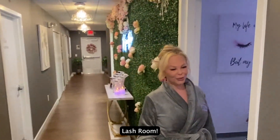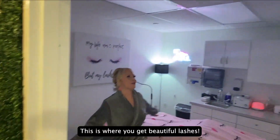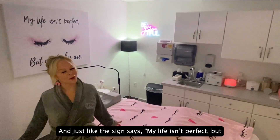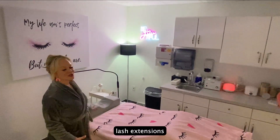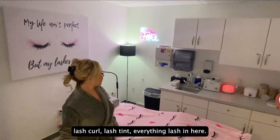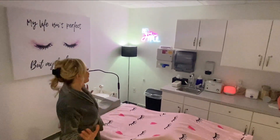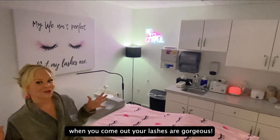Lash room! This is where you get beautiful lashes. Just like the sign says, 'My life isn't perfect but my lashes are.' We do lash extensions, lash curl, lash tint — everything lash in here. So you come in, relax, and when you come out your lashes are gorgeous.